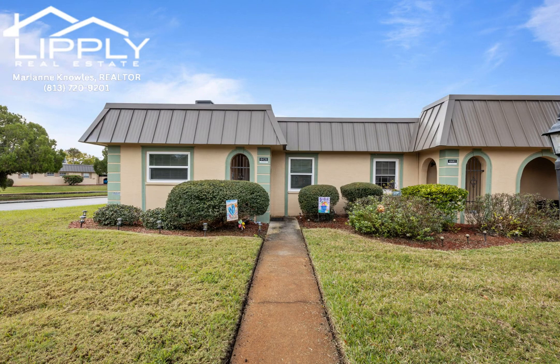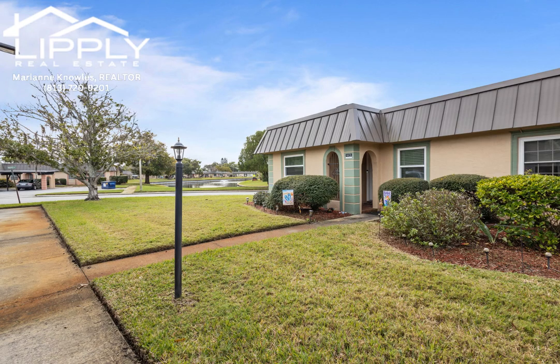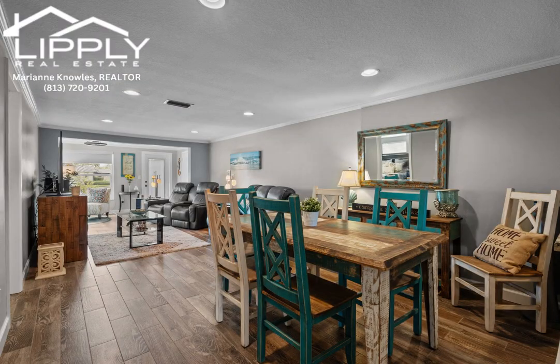Motivated Seller will pay two months of HOA fees, nestled in the heart of the sought-after Gardens of Beacon Square. This meticulously remodeled, furnished, two-bedroom, two-bath condo offers a perfect blend of comfort and convenience.